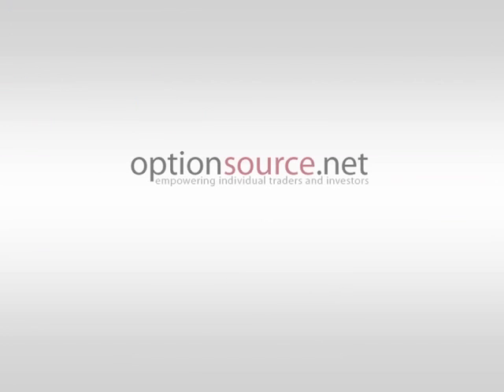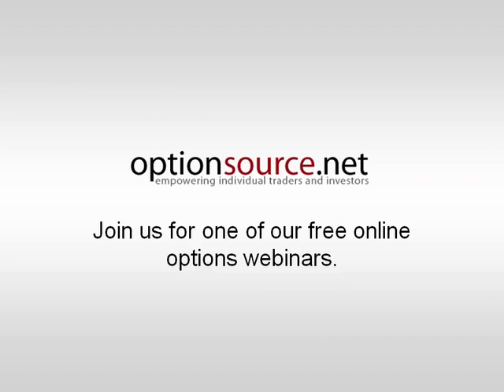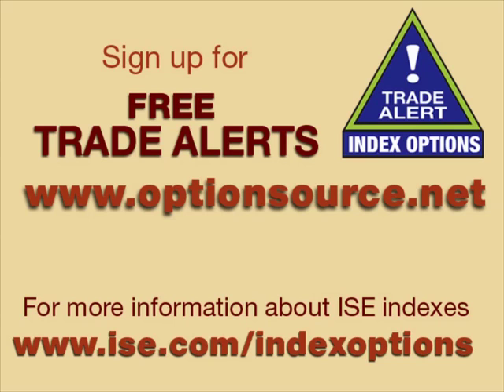That was your ISE Equity Index Outlook. Thank you for joining me. Please join us again next week. For more information about Patrick Suresna and to sign up for free Index Options trade alerts, visit www.optionsource.net. To learn more about ISE Index Options, visit us at www.ise.com/indexoptions.